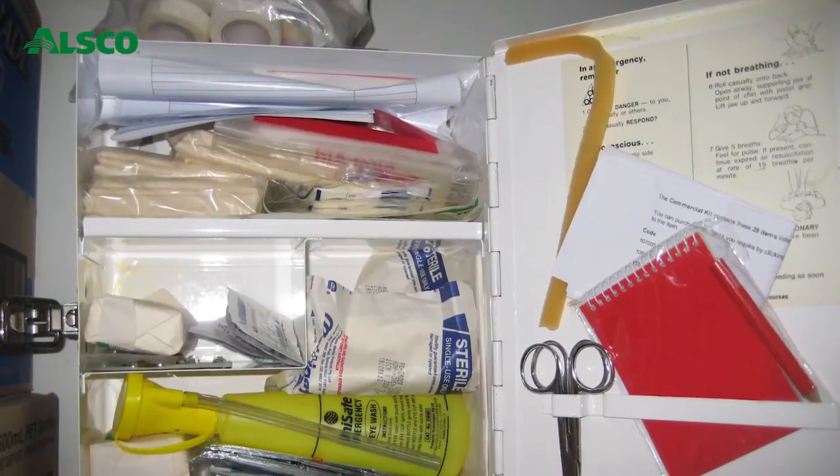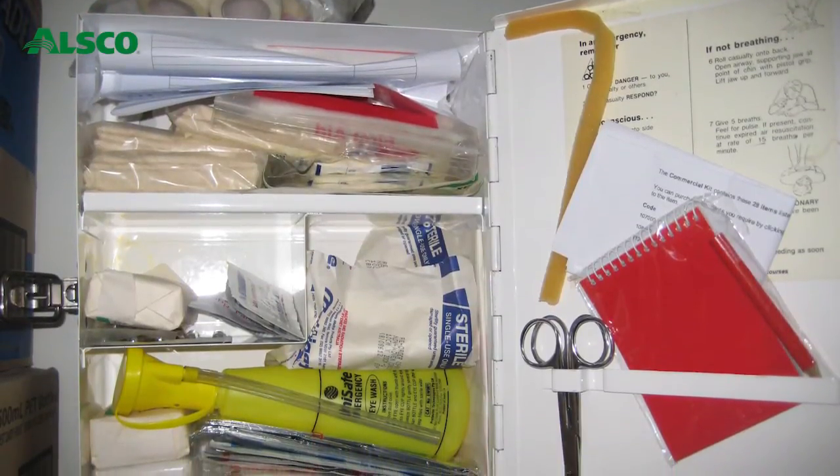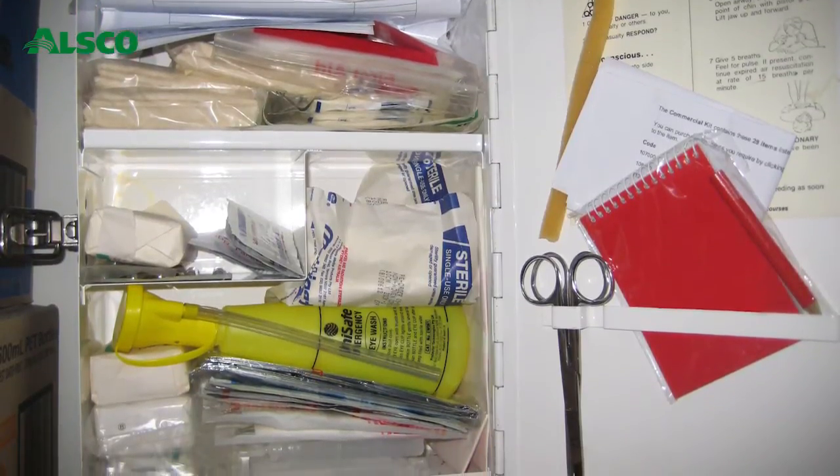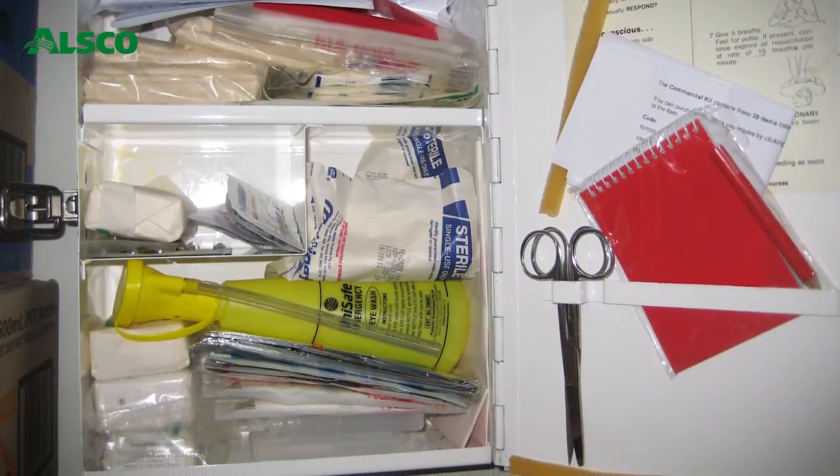Most first aid kits as a rule of thumb are disorganized — a morass of boxes and potions, and almost without exception you can pull out a discolored or faded product that upon closer inspection has an expiry date several years before.